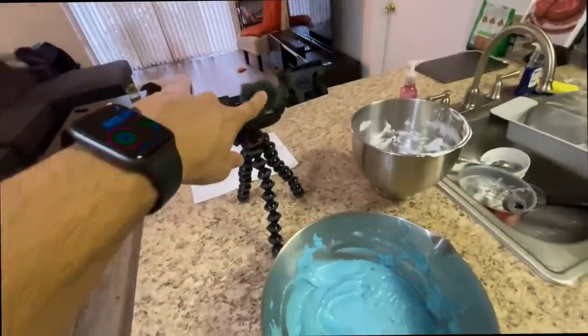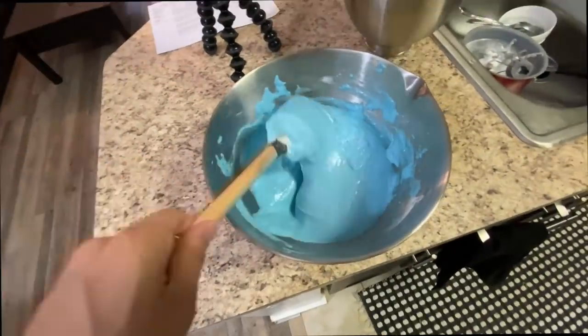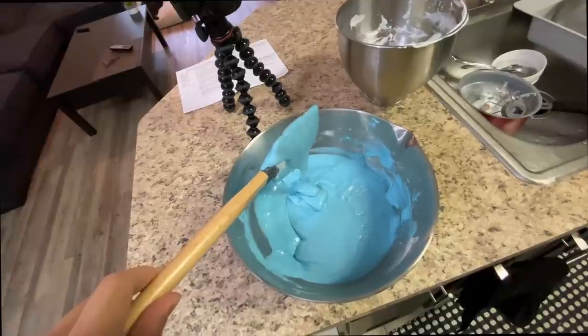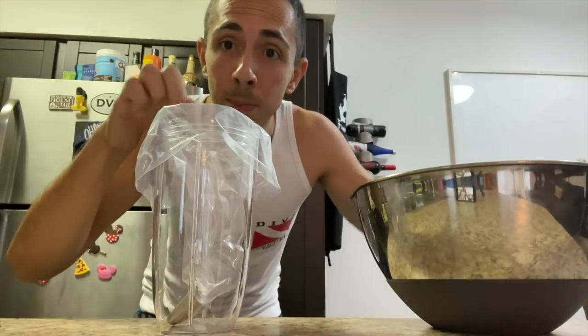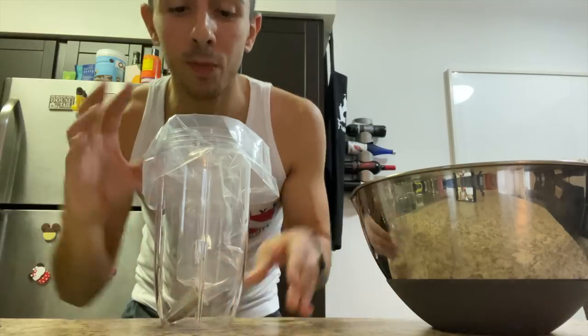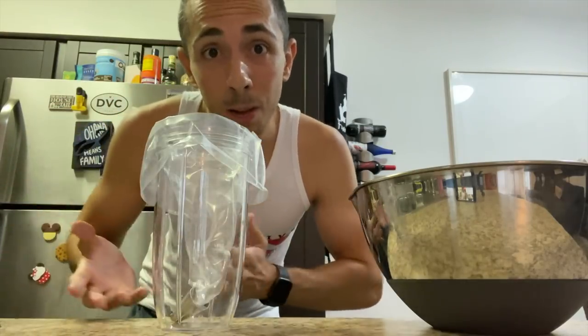My camera just died, but anyway this is the consistency it has to be — it ribbons down and falls just like that, and I think it's perfect. Now it's time to put this into a piping bag. I got my piping bag with a tip in there, and I'm using a NutriBullet cup — it works perfectly for filling a piping bag when you don't have someone to help you.